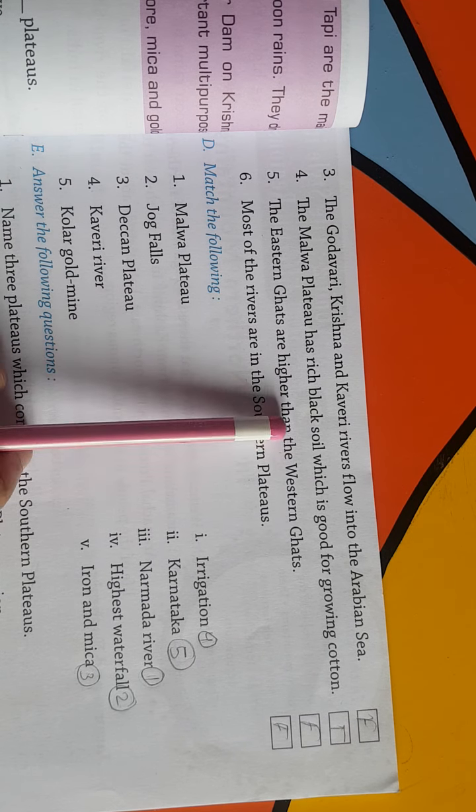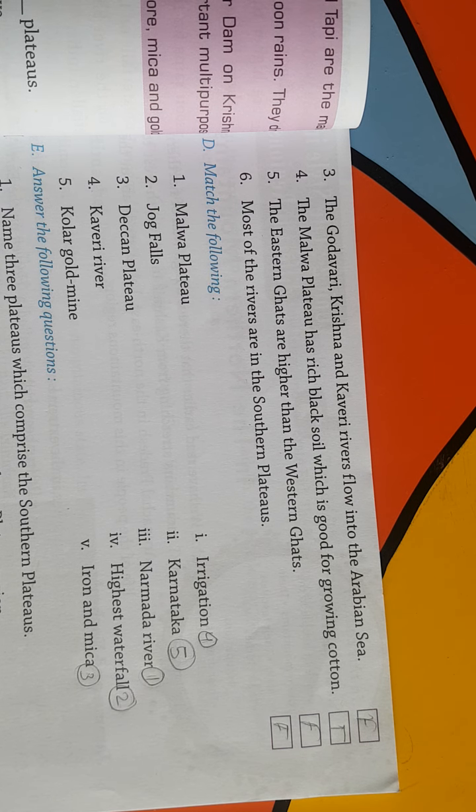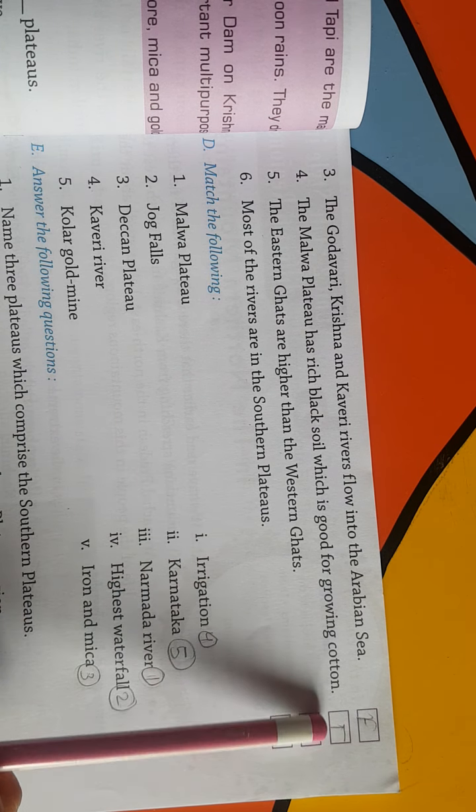Fourth: the Malwa Plateau has rich black soil which is good for growing crops — Malwa Plateau के पास अच्छी black soil है, इसलिए उसमें अच्छी cotton grow होती है, so it is True.